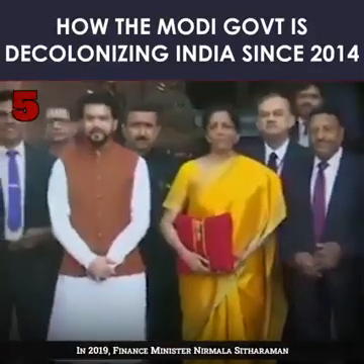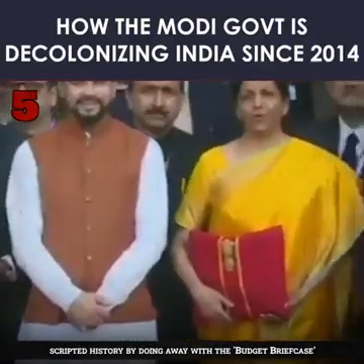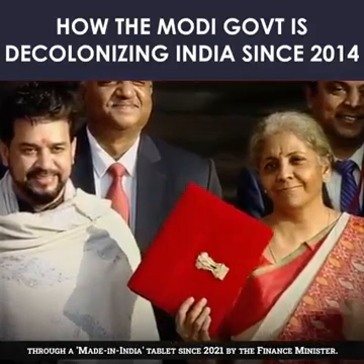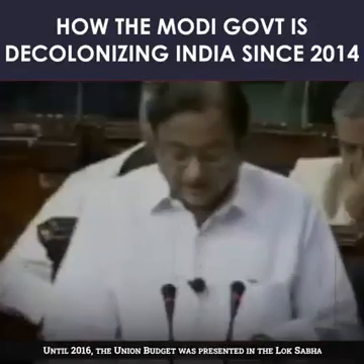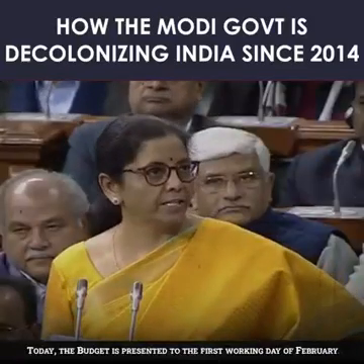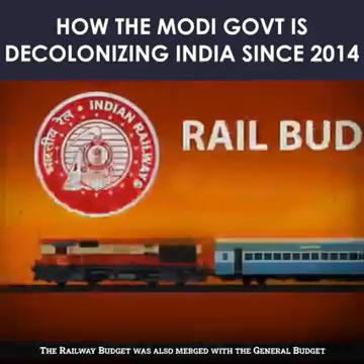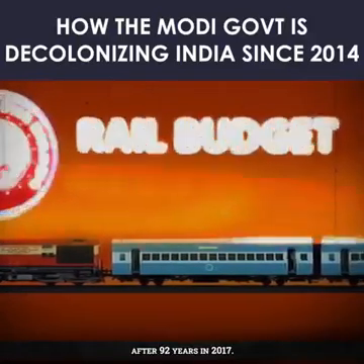5. In 2019, Finance Minister Nirmala Sitharaman scripted history by doing away with the budget briefcase and opting for a Bahi Khata to carry the budget papers. A paperless budget is being presented through a Made in India tablet since 2021. Until 2016, the Union budget was presented in the Lok Sabha on the last working day of February, a practice since the British era. Today, the budget is presented on the first working day of February, giving more time to effect changes for the upcoming financial year. The railway budget was also merged with the general budget after 92 years in 2017.